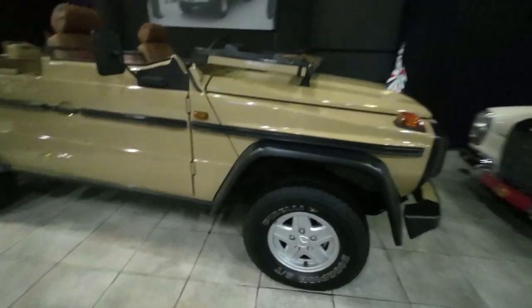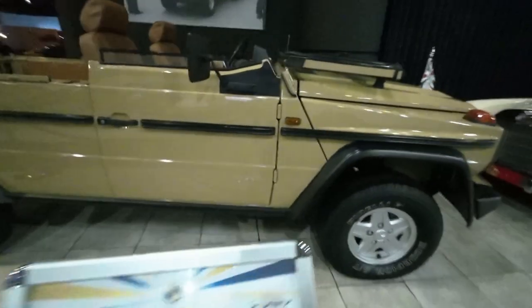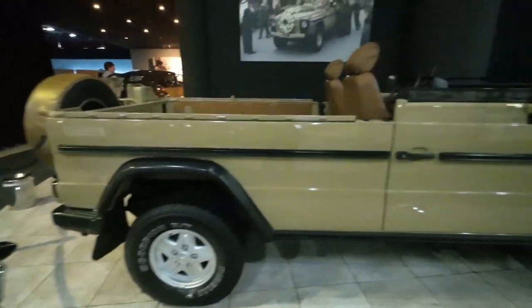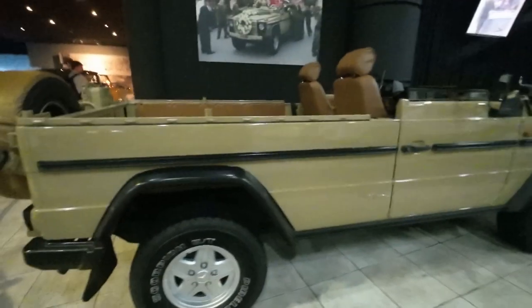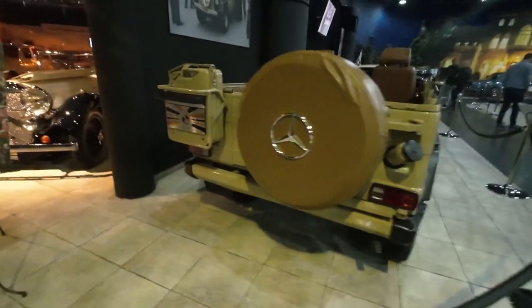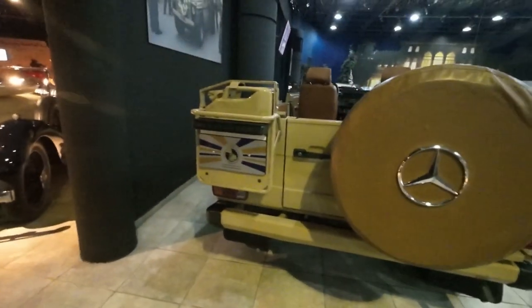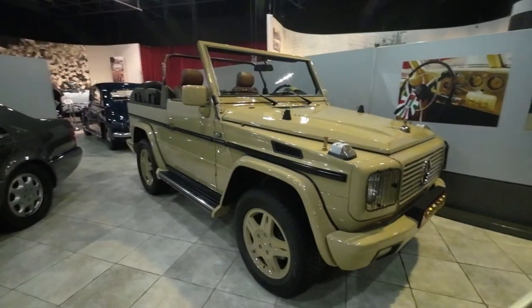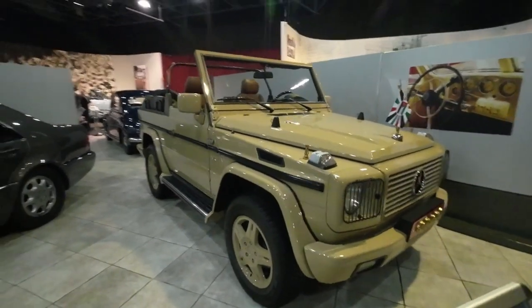G-Wagon. G-Wagon GE 1987. Desert brown, I presume. Matching colour-coded fuel tank. Another one — G-500, '97. Imagine the fun in the desert in one of those.